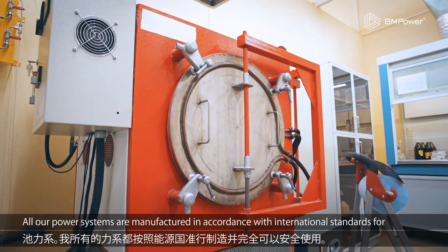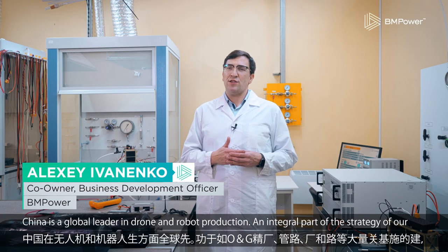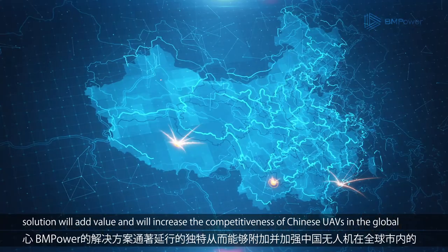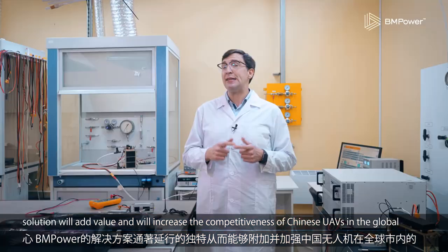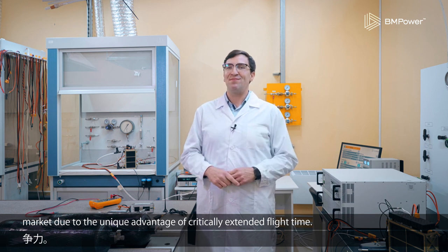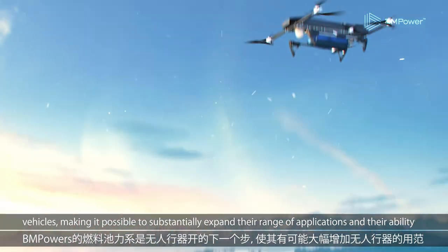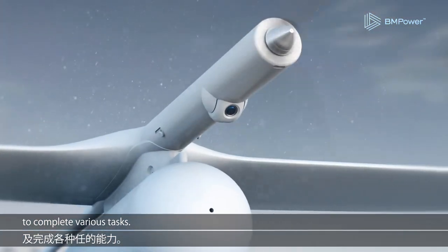All our power systems are manufactured in accordance with international standards for hydrogen energy and are completely safe to use. China is a global leader in drone and robot production, and an integral part of our company strategy is focused on increasing proximity to our customers. We are confident that the BM Power solution will add value and increase the competitiveness of Chinese UAVs in the global market due to the unique advantage of critically extended flight time. BM Power's fuel cell power systems are the next step in the development of unmanned aerial vehicles, making it possible to substantially expand their range of applications and ability to complete various tasks.